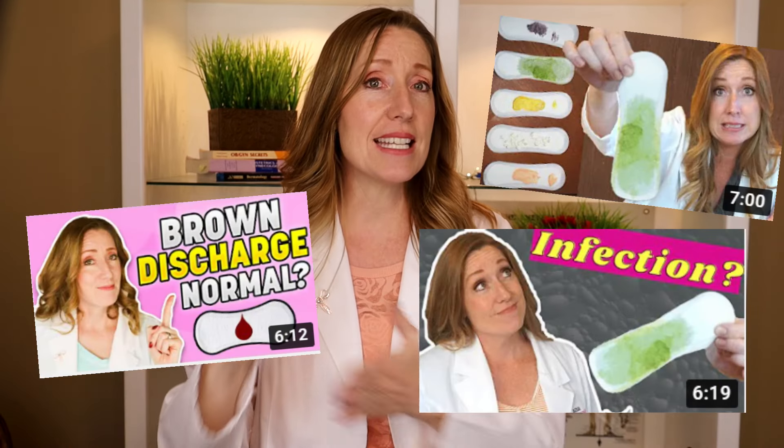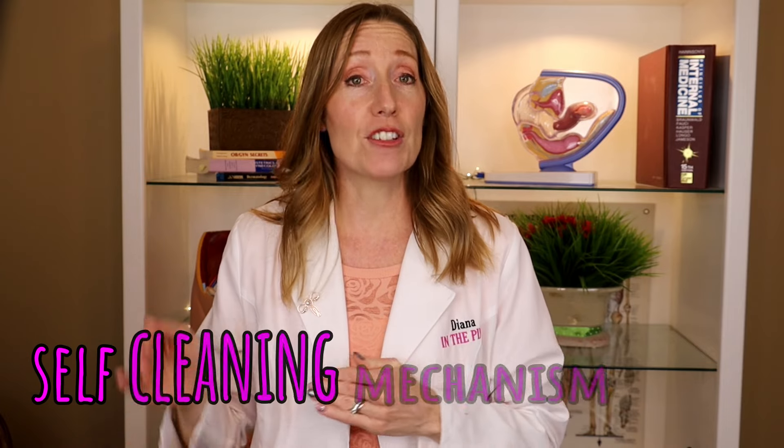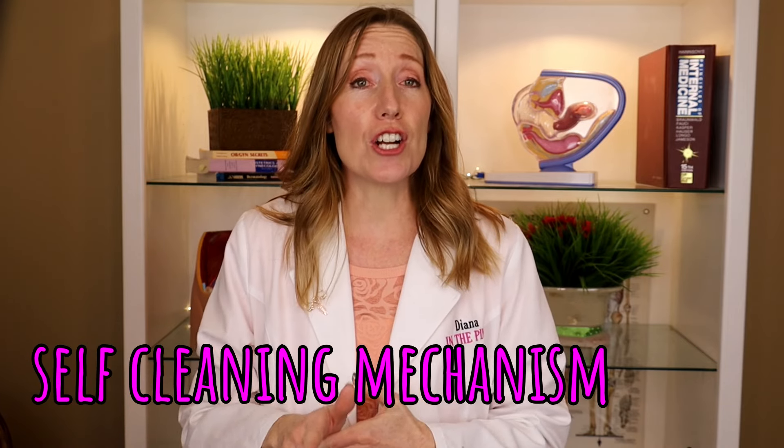Whether you are pregnant or not, vaginal discharge is completely normal. I have done several videos about it because it should be talked about — 50% of the population have it, so like almost 4 billion people. It's time to normalize this topic. The vagina has a self-cleaning mechanism and discharge plays an important part in that. You have glands in the vagina and on the cervix that make a special fluid that helps to carry away dead cells and bacteria.